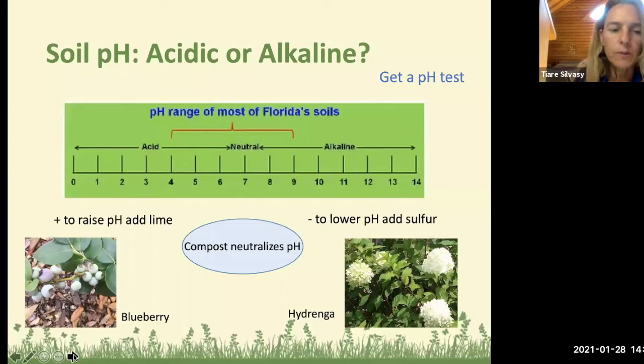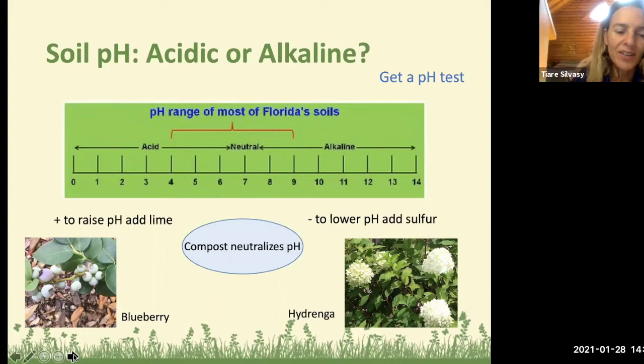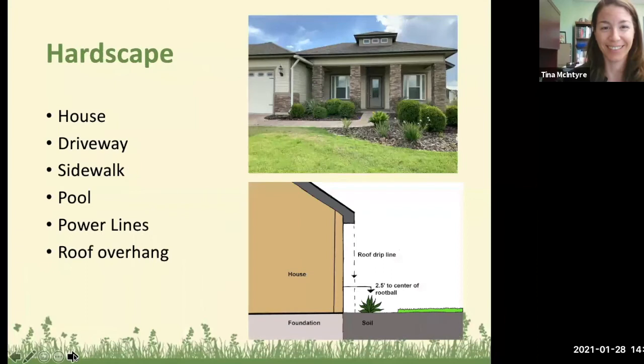Instead of altering soils, consider selecting plant species perfectly suited for acidic or basic soils. If you have a pH of 8 there's a narrow range of plants that will do well — our native cabbage palm is one. If you're very acidic in the fours, blueberries, hydrangeas, and azaleas love it acidic. Picking the right plant for your pH will do more for your landscape than trying to alter the soil. Hydrangea flower color actually changes based on pH — pretty cool.